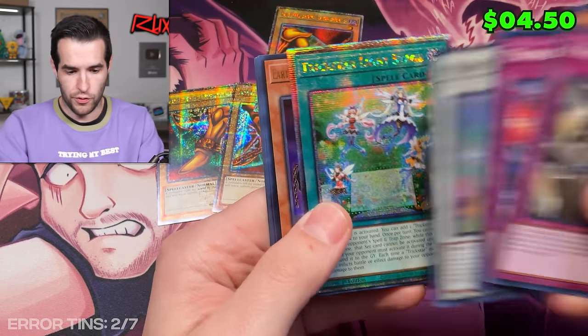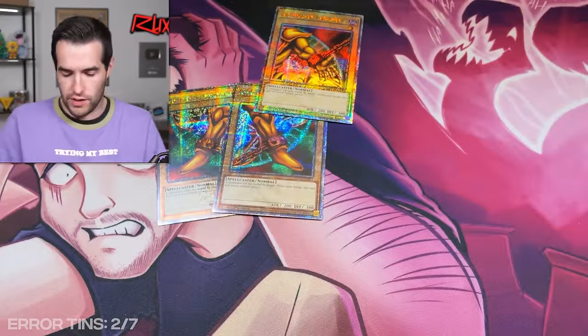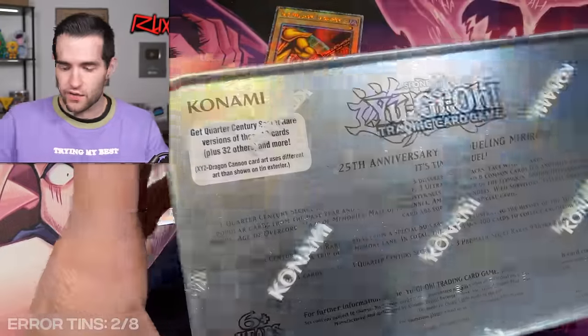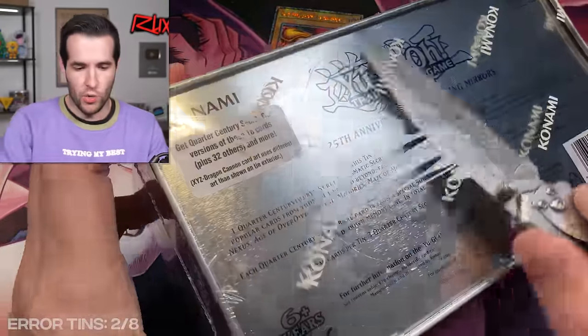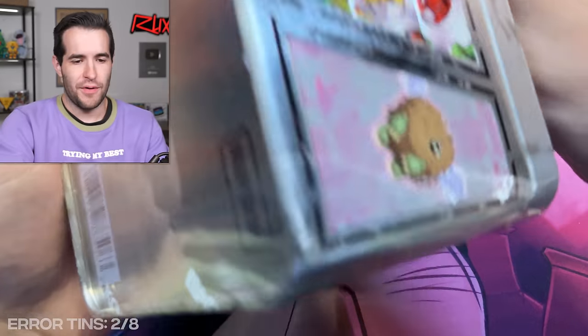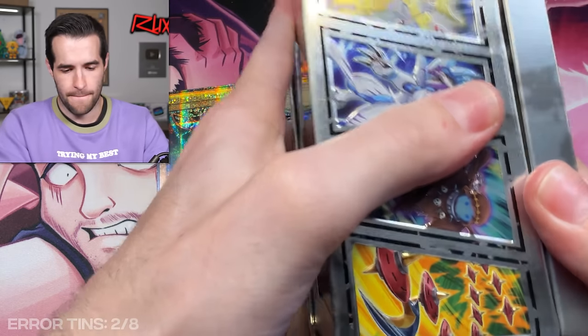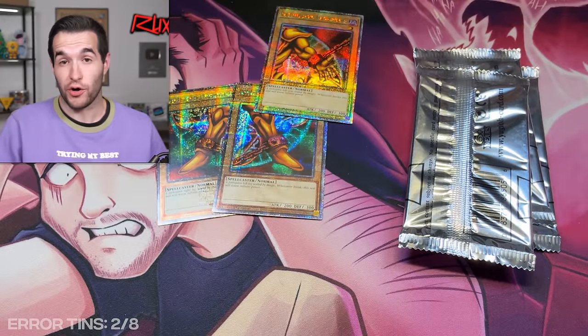Big Welcome Labyrinth — very cool. Trick Star Light Stage and more ultras. Only three tins remain. If we can just get one out of three here, just to have three more shots at the Dark Magician Girl or the Red-Eyes, that would be great. I've opened a lot of these tins — a lot of error tins — and we have not gotten the Dark Magician Girl. So that thing is pretty rare.